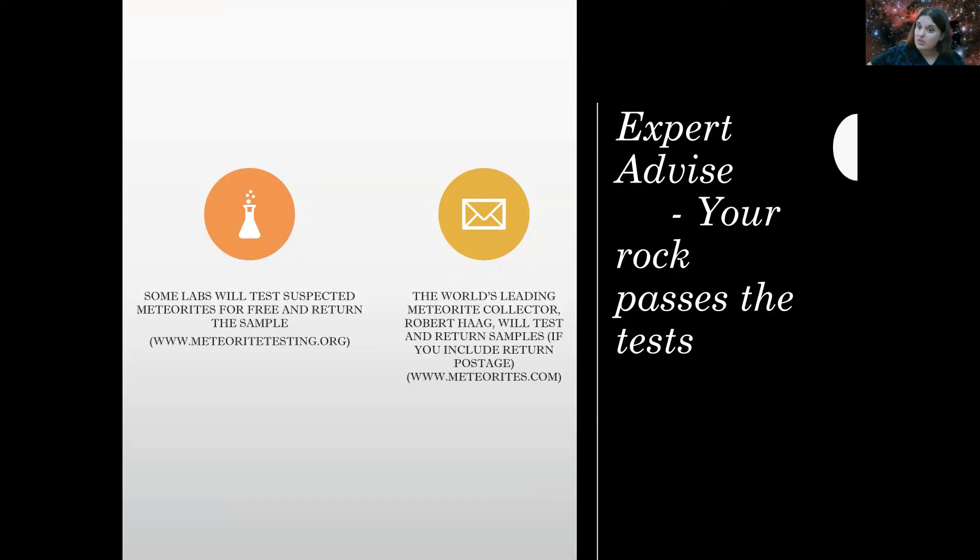Suppose you did these tests and it's looking promising — what are the next steps? Allow a professional lab to do some research. There are labs that will test your suspected meteorite and return the sample. One site I found is meteoritetesting.org. You can also check out Robert Haag, a leading expert on meteorites with an amazing collection at meteorites.com — you can contact him and he may be able to do testing for you. So those are some of the things you can do to test whether you found a meteorite. If it seems like a possibility, send it in!